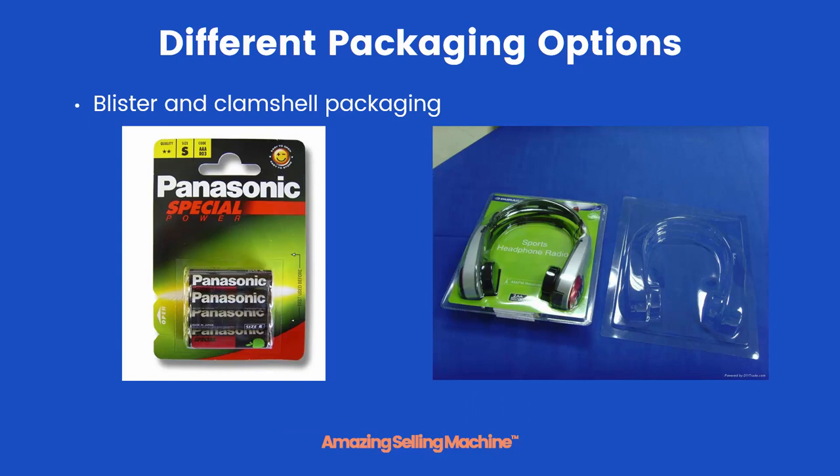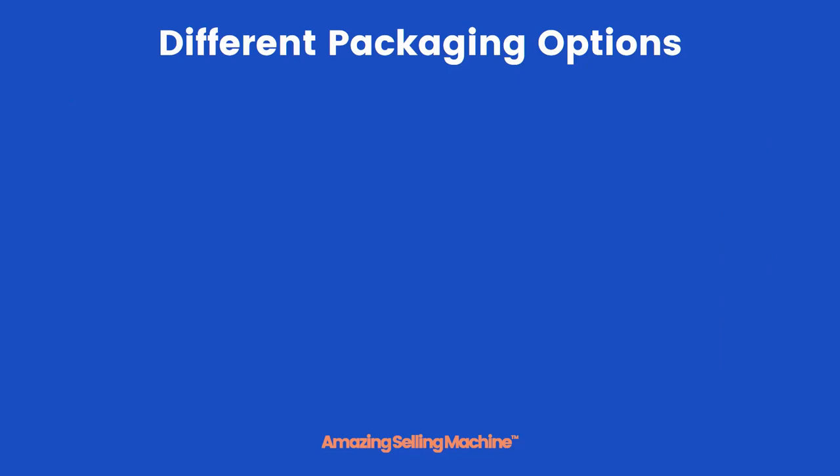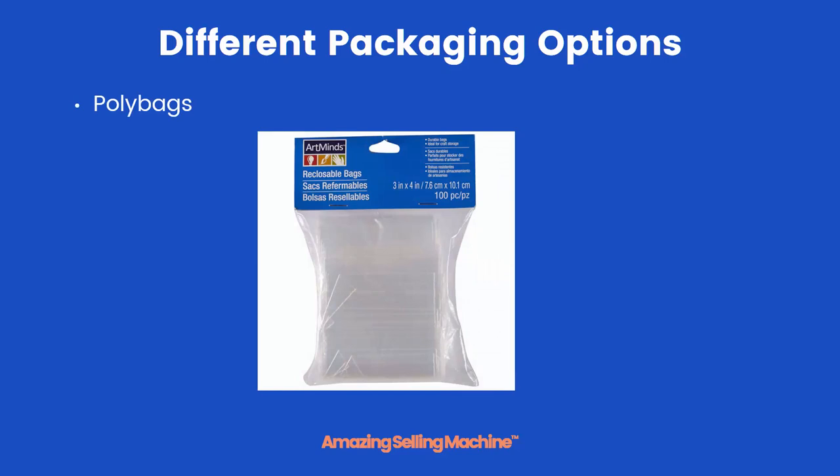The one on the left is blister packaging, where it's a cardboard sheet and a small piece of plastic just holding in the product. The one on the right is clamshell packaging, where everything is encased in plastic and it's really hard to open most of the time. Then there are bottles with labels — for vitamins, supplements, and liquids — and the simplest packaging of all: clear plastic poly bags.